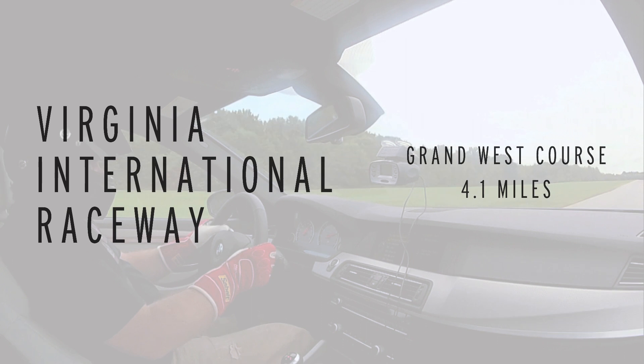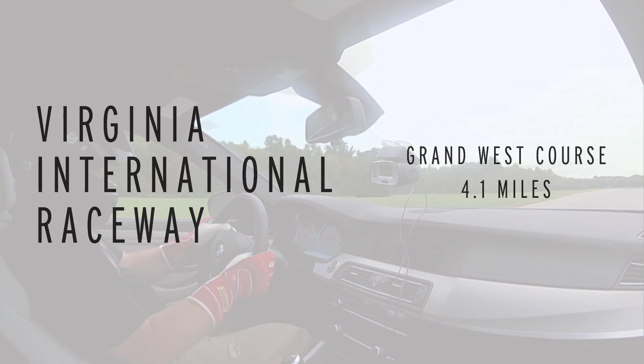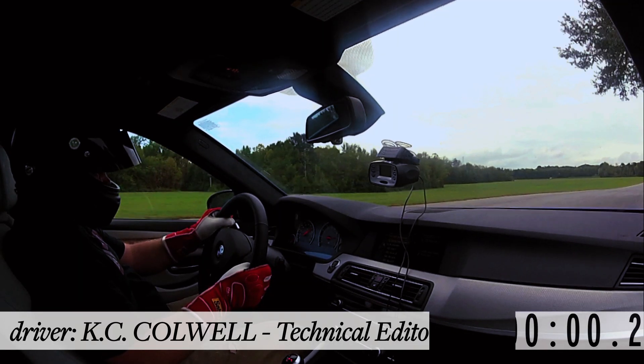This is the lap of the BMW M5, a new 2013 model with 560 horsepower.